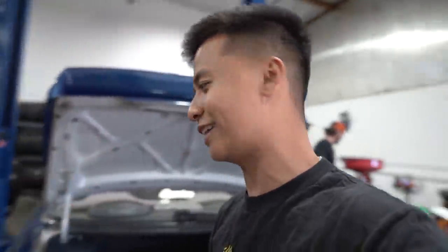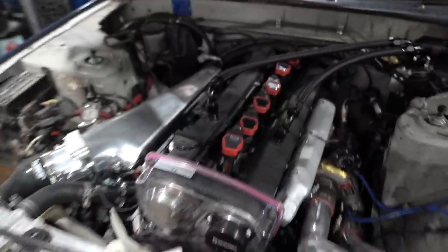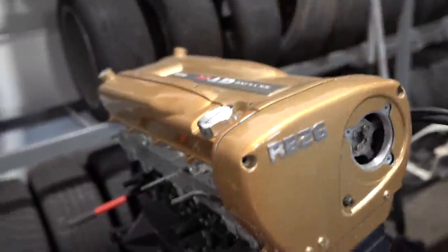Moving forward from that, we fixed all of those issues. We diagnosed everything and got new injectors in. Turns out, we believe that once we broke the trans, it locked up and we broke the crankshaft. I think once I go JZ, I'm probably going to fall in love with it. Everybody says the JZ is super reliable. I still love my RBs regardless.